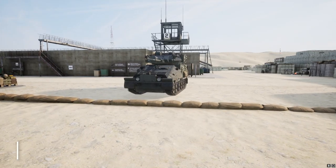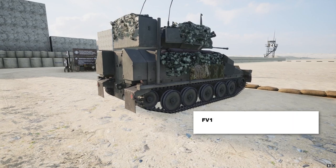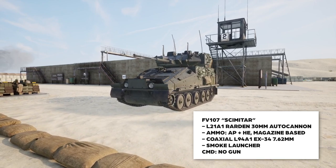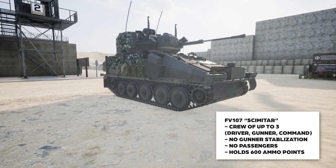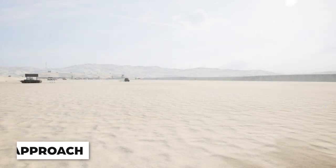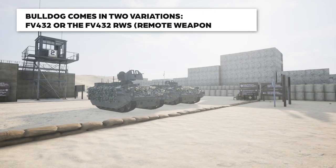There's one other British vehicle that shares at least one similarity with these two: the FV107 Scimitar. The Scimitar possesses the same main turret as the Warrior, so you're not going to hear a sound difference in terms of how it fires. However, the scale of the vehicles is vastly different. Much like the Warrior, it is magazine based and carries less ammunition, but you still get armor piercing rounds, high explosive rounds, a 7.62 coax, and a smoke launcher. You get 600 ammo points, it can be operated with a crew of two or three, and the main gun does not have stabilization. The Scimitar comes in two solid camo patterns: desert and woodland.